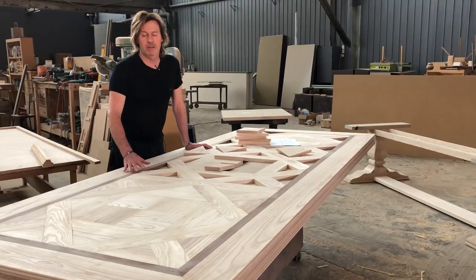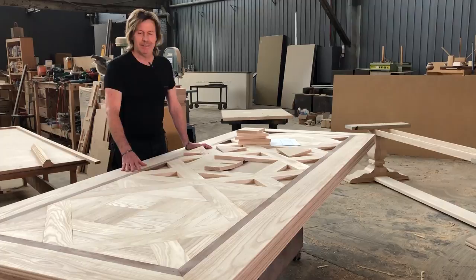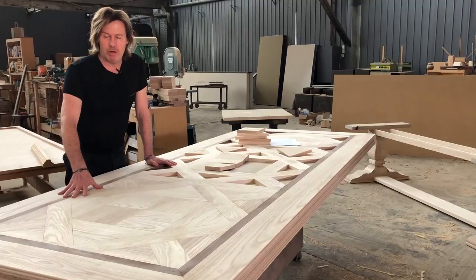Good afternoon, this is Thomson Therese. We make a range of beautiful French Parkway Tables, Australia made. We send them all around the country. In regard to our tables, this particular one's going to Sydney.